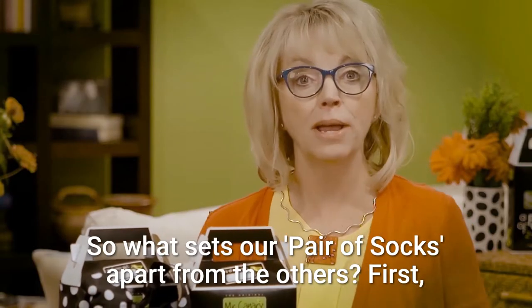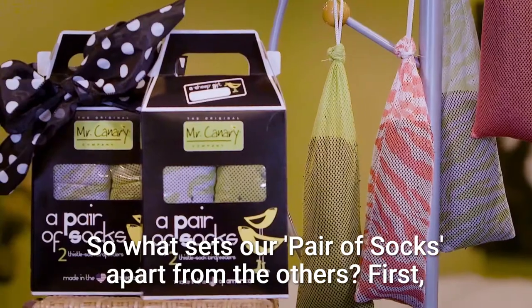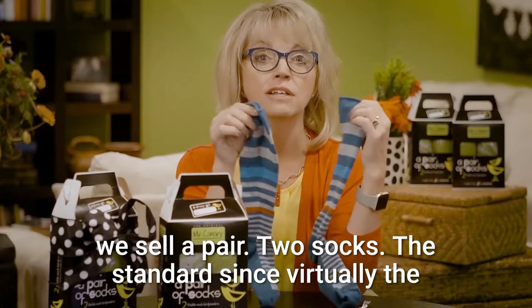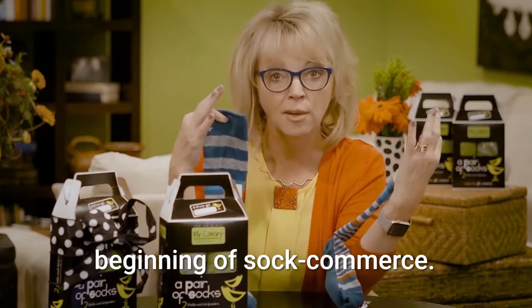So what sets our pair of socks apart from the others? First, we sell a pair — two socks — the standard since virtually the beginning of sock commerce.